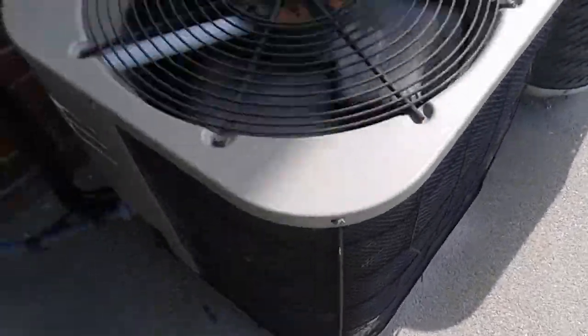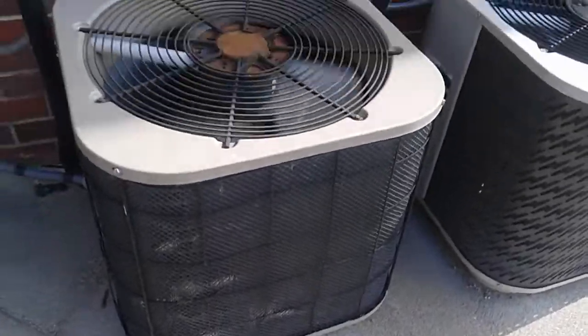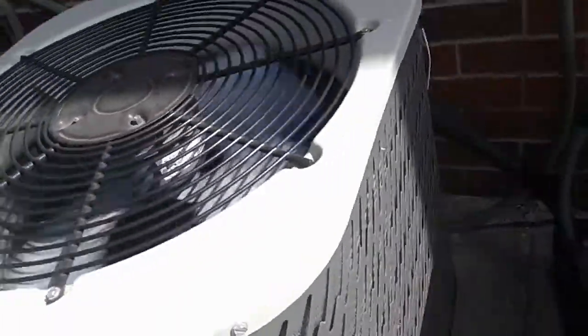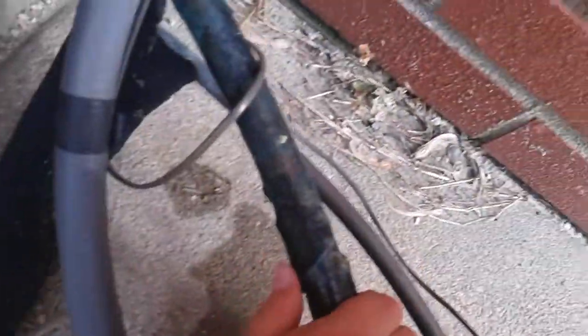Down here there's more — one right here, one right here, one right here. They're all running. This one right here is an old Miller or Nordine or something, Copeland Reciprocating compressor. That's very cold and sweaty. This one here is shaking — Copeland Reciprocating, it's a Nordine. Here's a Tappan or Nordine with the Copeland Reciprocating. That's very cold and sweaty.